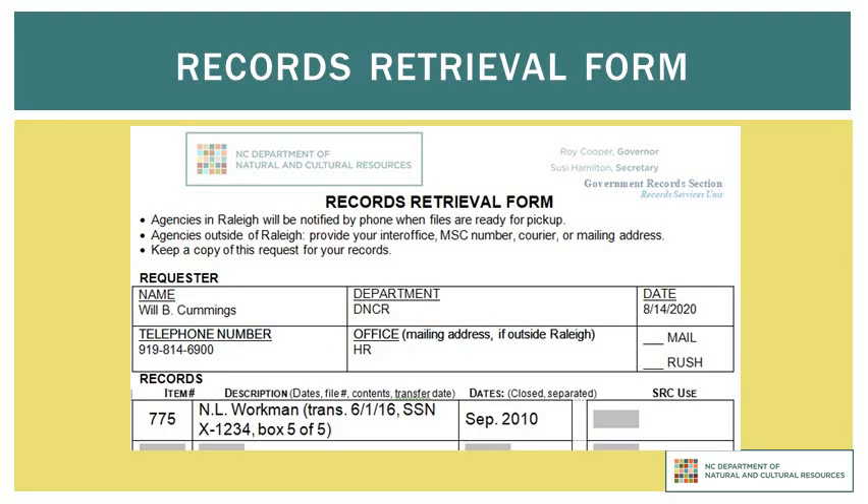The last four digits will be sufficient to identify the file properly without transmitting personal identifying information. Here's what a completed form might look like. Note that in addition to identifying the particular file and when it transferred, this requester also specified in which box this particular record can be found. This file will be quickly retrieved. If you are new to the process of requesting records from the State Records Center and don't know where you can find this sort of information, let me provide you some suggestions.